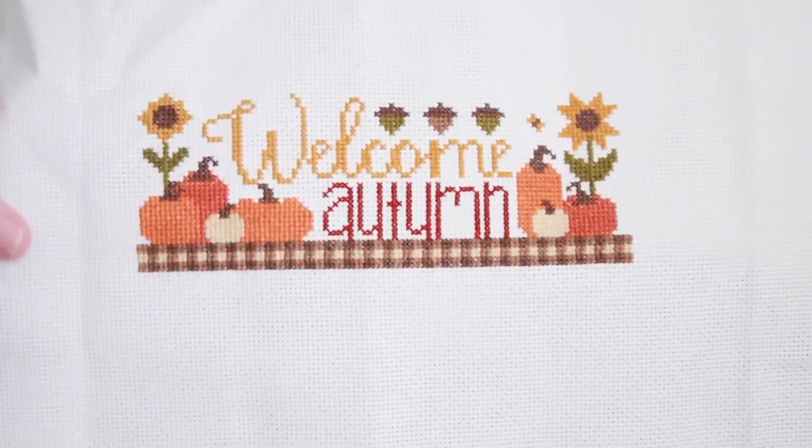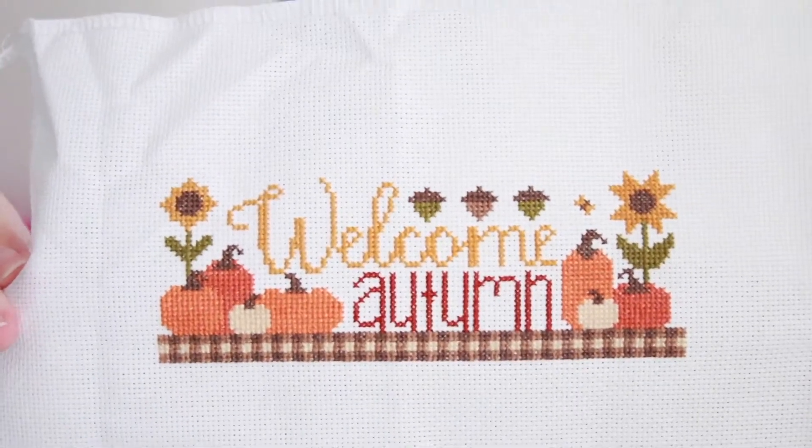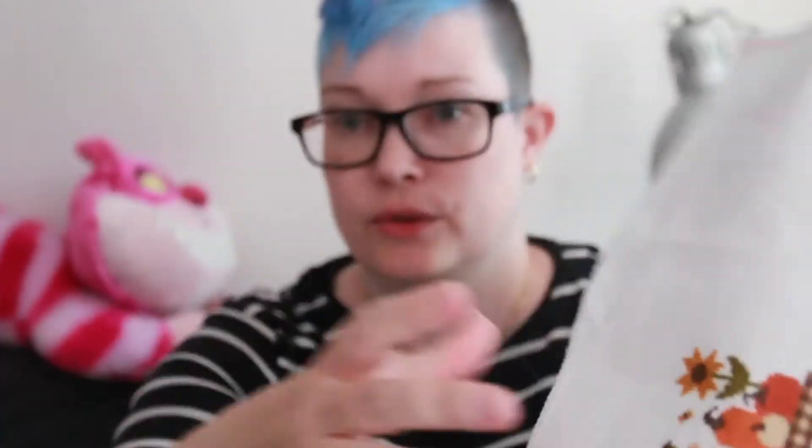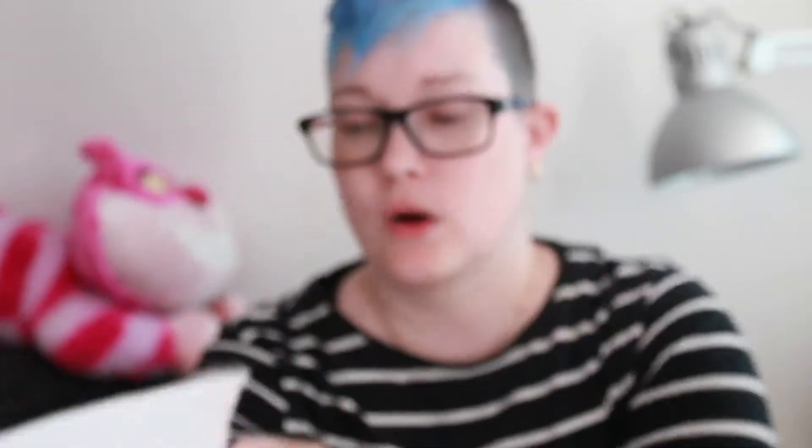When I saw the SAL and found I could get the pattern as a PDF, I just had to join. It's stitched in the called-for DMC threads on 16-count Aida — so it's a teeny tiny one — on a 13 by 18 cm piece of plain white Aida.